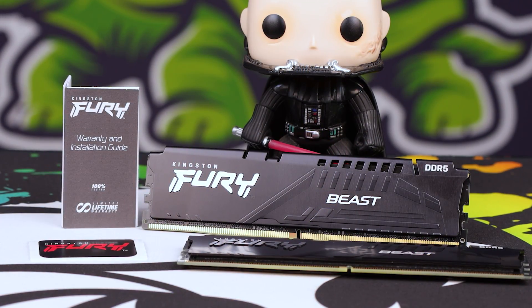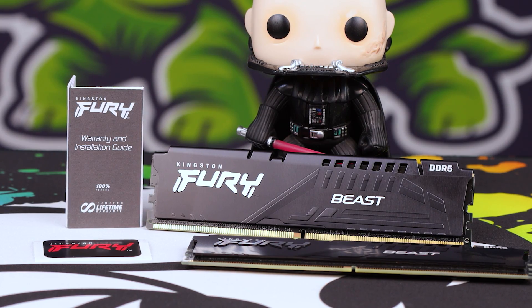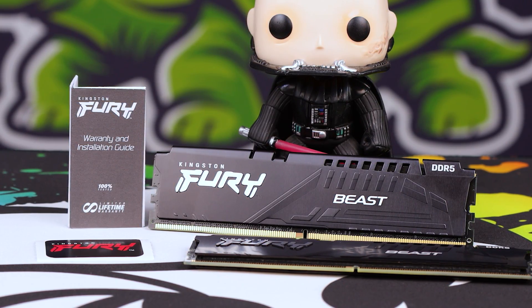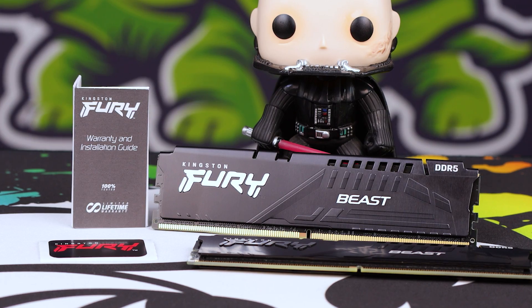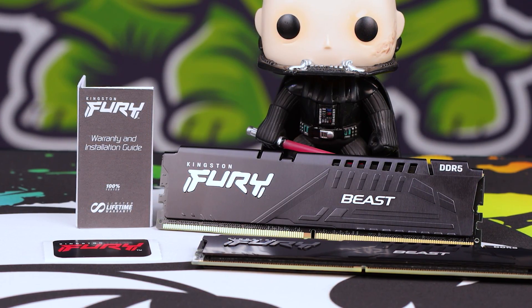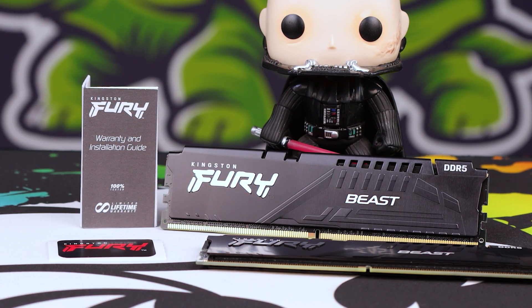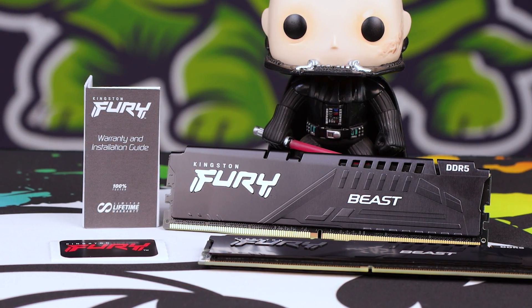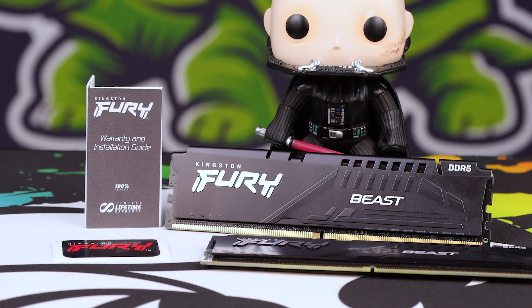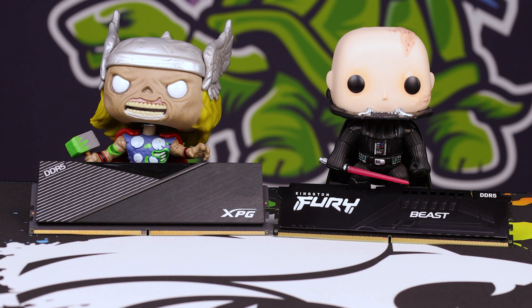We're going to start off with what's in the box, because you actually get quite a cute little package from Kingston. With the Furies, you get the daintiest and cutest little manual I've ever seen, and a nice little Kingston Furies sticker, and two separate RAM sticks. The heatsinks on these are not the biggest I've ever seen, and that's actually going to work for some people if you need a low-profile setup for your cooling — like an AK620 DeepCool that sticks over the RAM.